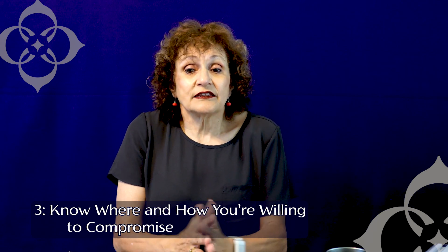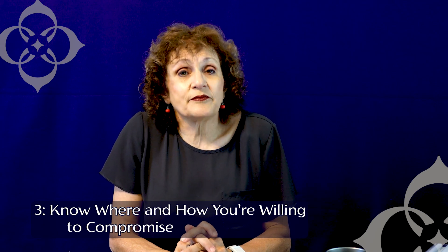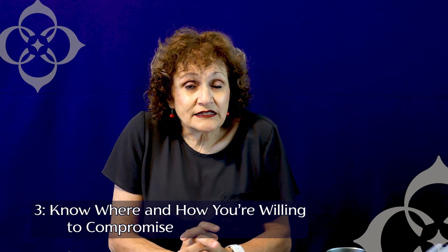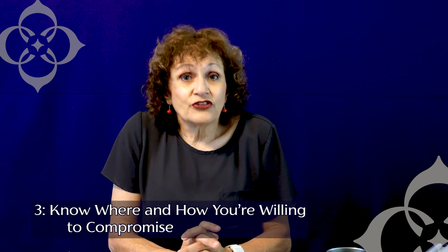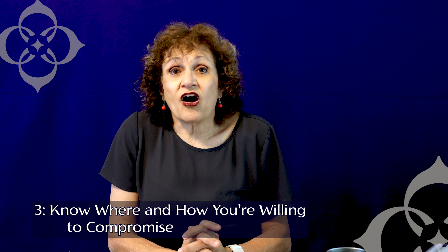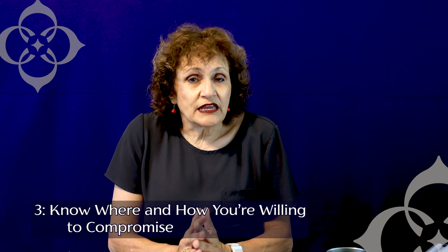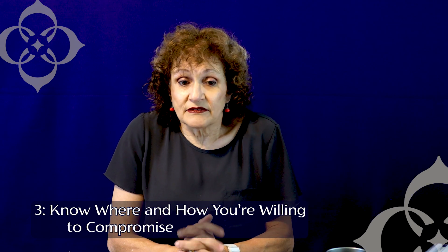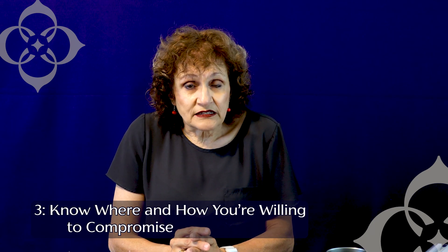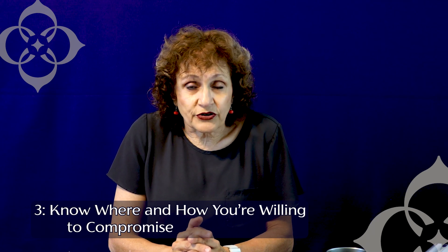A lot of property managers do not have a lot of flexibility in their pricing because somebody else is setting their pricing. Also, be aware that many apartment communities have pricing that changes daily. The shorter the lease you need, the more you're going to have to spend, and that's often determined by algorithms or by somebody off-site making those decisions. Keep in mind that the longer the lease is, the more flexibility and negotiating power you're going to tend to have.